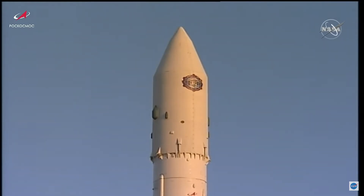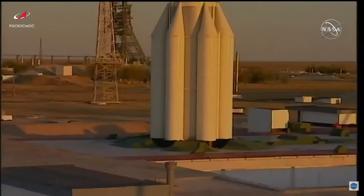T-minus 40 seconds. Of course, the Proton — which means all the fuel is hypergolic and horrifically dangerous. Let us see how it goes.